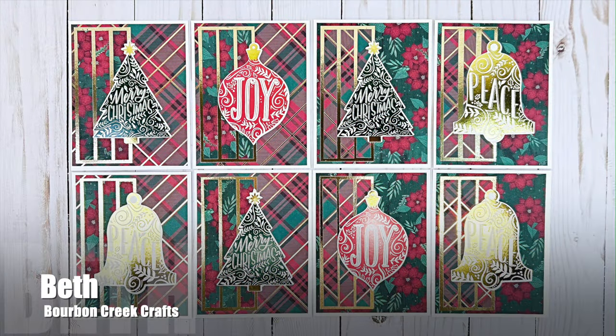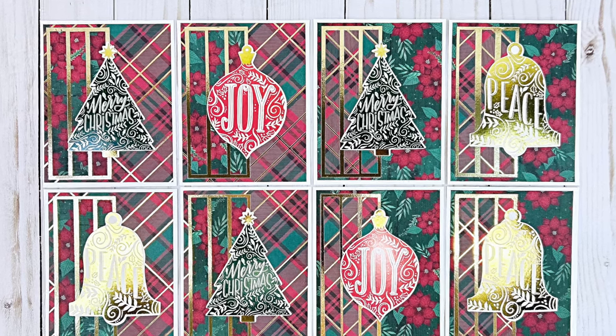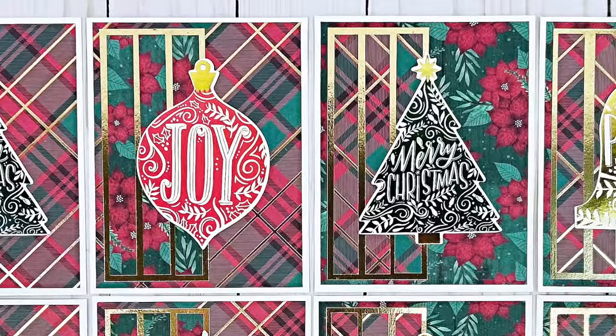Beth of Bourbon Creek Crafts also created Christmas cards this month. For her set she switched up the focal point for those big gorgeous ornaments and Christmas trees, and I just love all the sparkle with the gold metallic foiling.